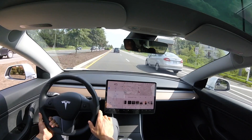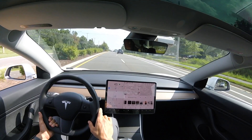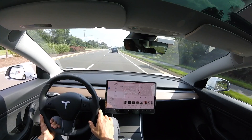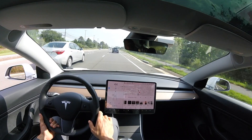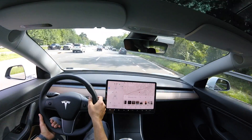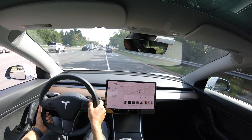It looks like Tesla was able to solve whatever problem they were having with this lane change on this particular road. Several of you commented on my last video saying you were having the same issue on this style of road with the older 24.4 update. So if you've gotten the newest update, let me know down in the comment section below if this has also fixed the problem you were having with lane changes.